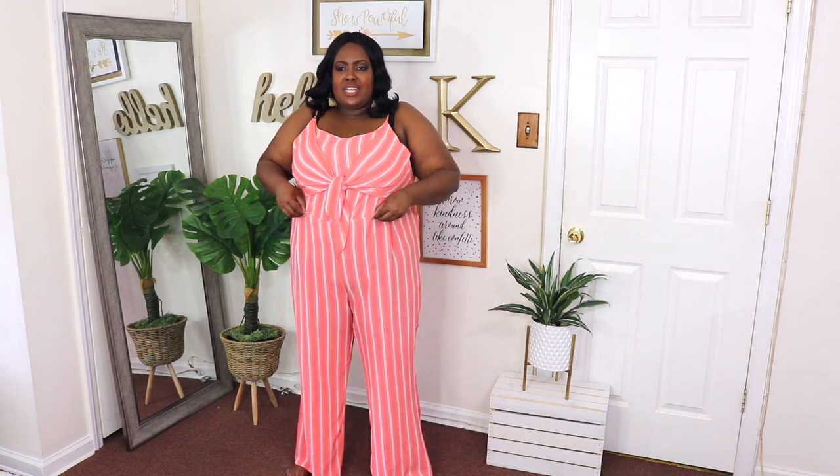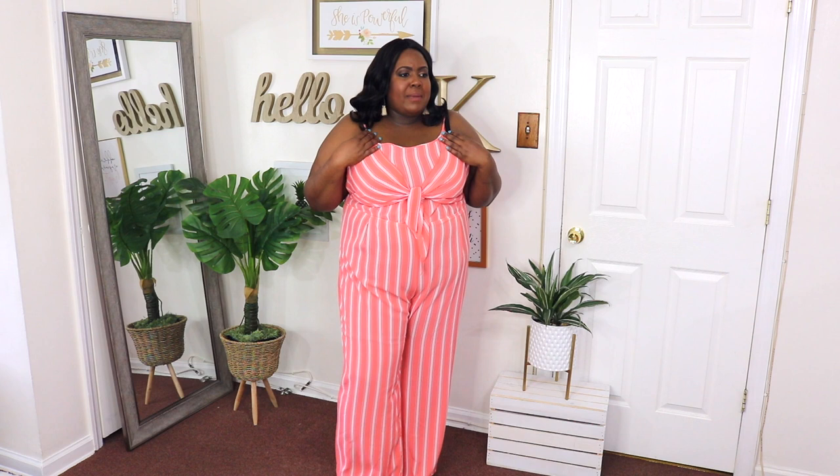It seems like I have bad luck with jumpsuits from Rue21, because this is another one I saw on the model and thought would look amazing. I have it in a 3XL and the price is $26.99, but it does nothing for my shape — it looks horrible. The material is very thin, the stretchy detail at the waist hits me at an awkward place, and I don't like the tie-front detail. The length is good and the color is nice, but it just doesn't work for my apple shape. It's a no-go for me.